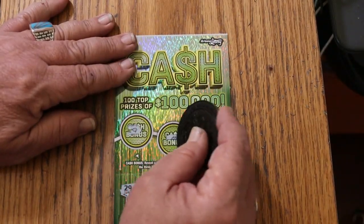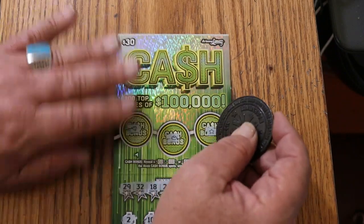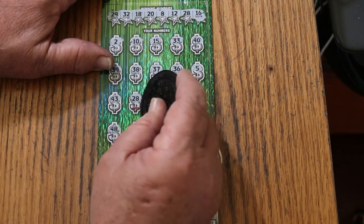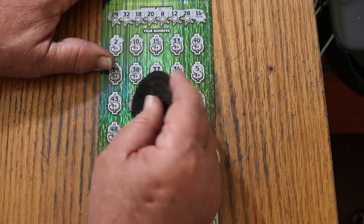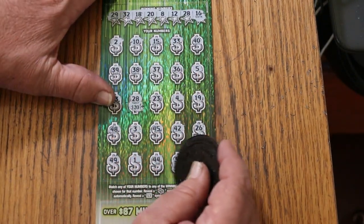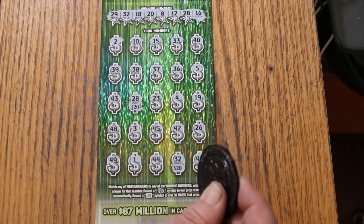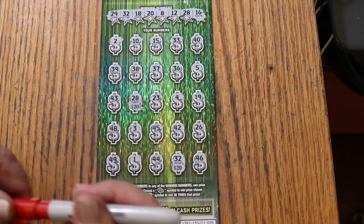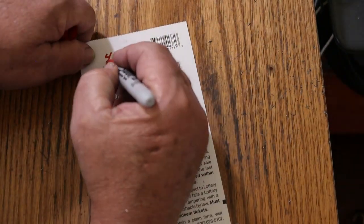We go to bonuses first — no, no, no. Let's see what happens here. 20 there, 20 there for a 40. That's good — 40 it is.